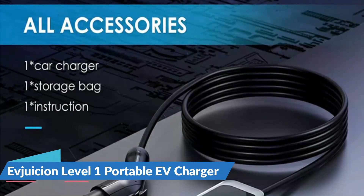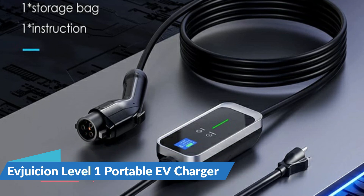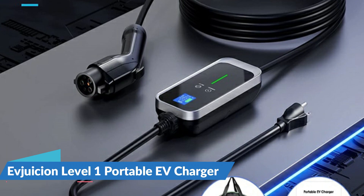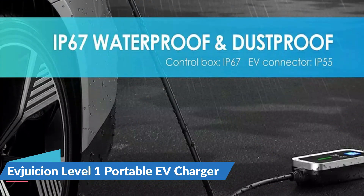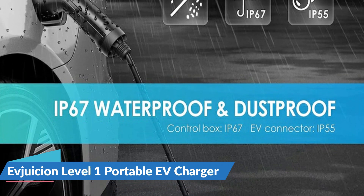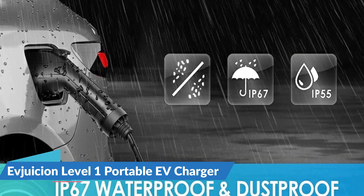This 25-foot EV charger includes a convenient storage bag for easy transport and outdoor charging, so you can charge your EV whenever you want. This charger features an OLED display that shows all crucial information such as the current charging rate, voltage, and time. The LED light activates various protection mechanisms assuring your safety while charging. When the device temperature exceeds the safe limit, the system automatically reduces charging power or stops charging entirely.